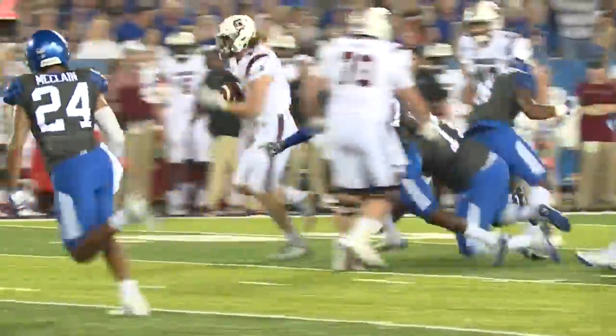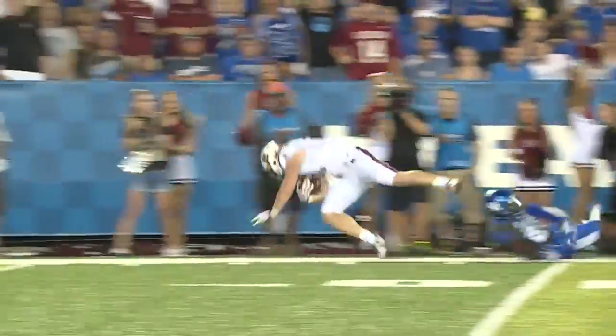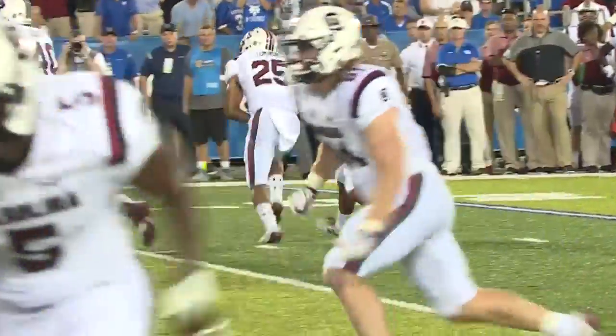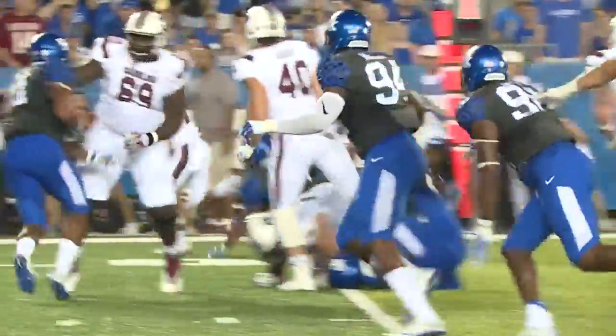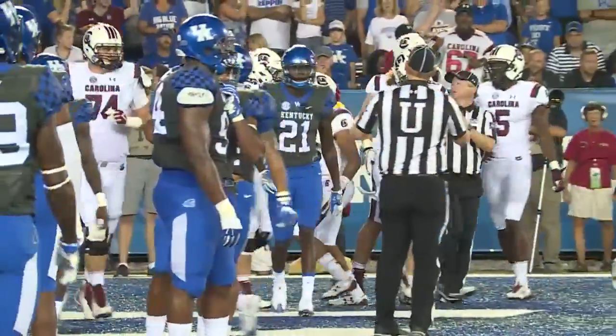McElwain completes the pass to tight end Hayden Hurst, with the flowing locks, all the way inside down to the UK 10-yard line. The drive ends with the touchdown — A.J. Turner right around the corner and untouched into the end zone. That makes it seven to three Gamecocks.